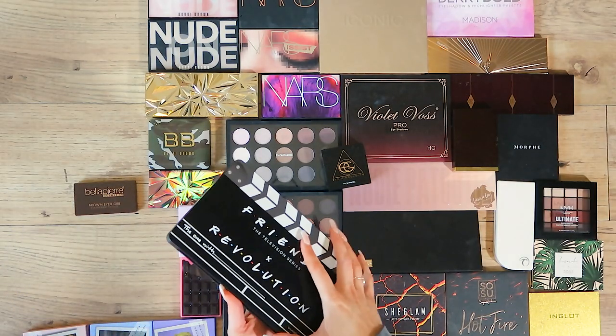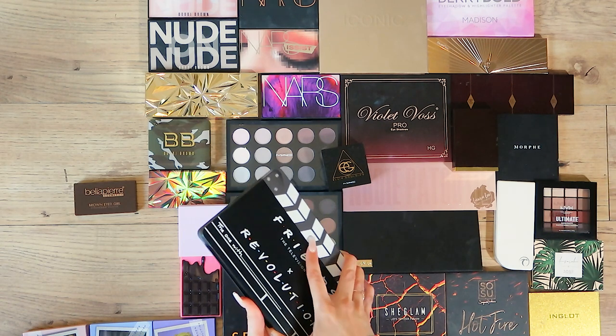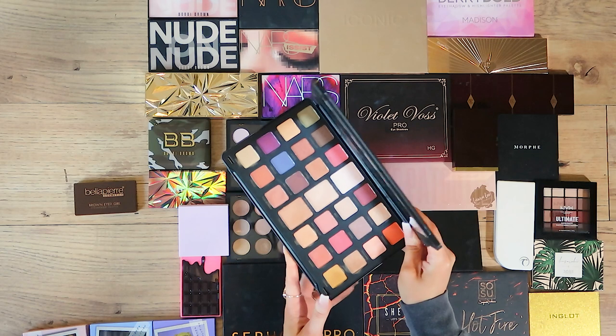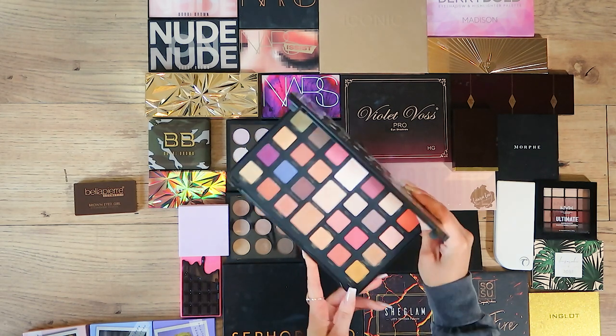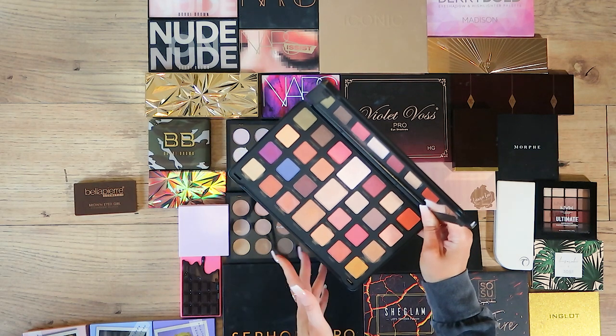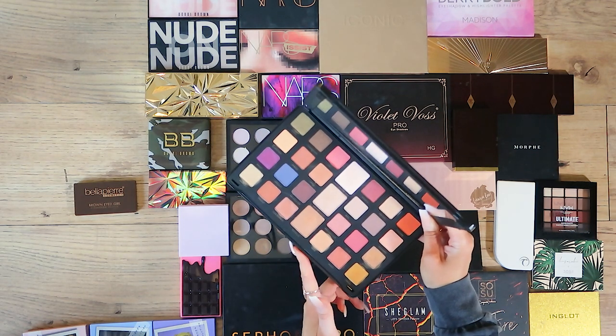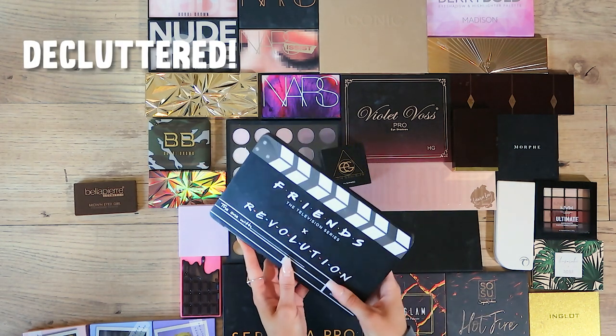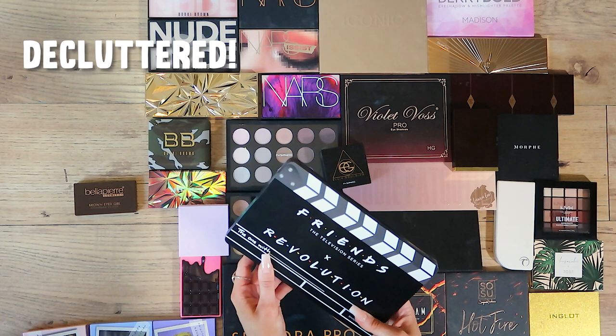Then I loved the Friends collection — I did a whole YouTube video when it arrived. The colours are lovely but as a makeup collector this is one of those ones I love but do not use. A couple of my friends already have dibs on this one, so it's going in my declutter pile. I'll be sad not to see it because it's super cute, but I just don't use it enough.